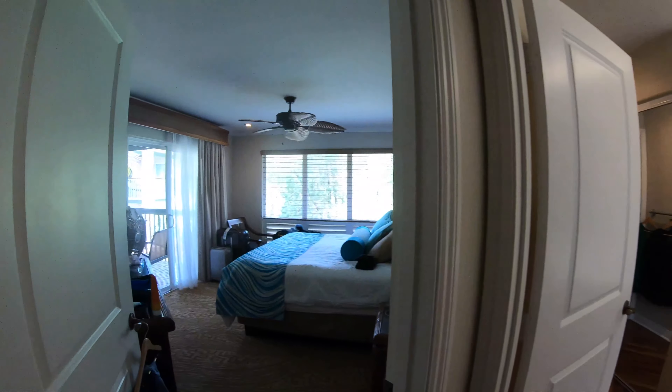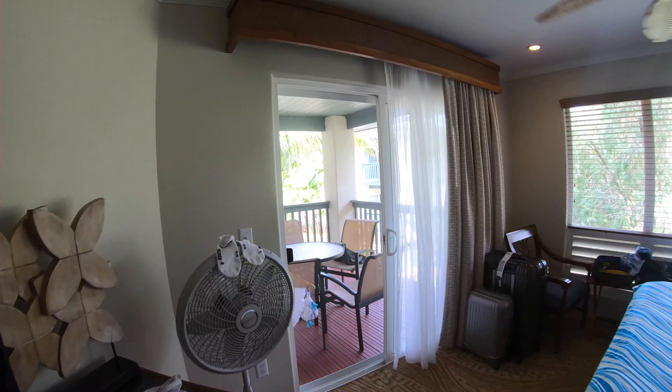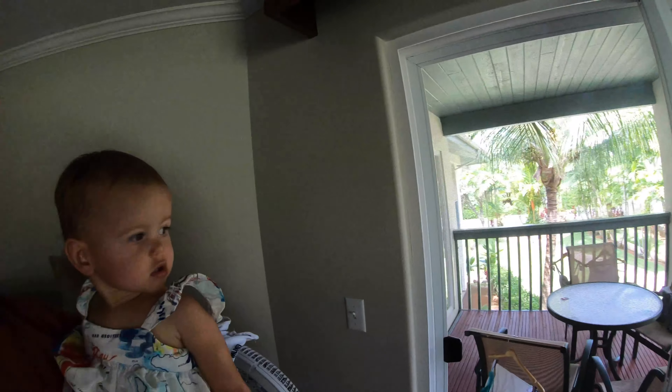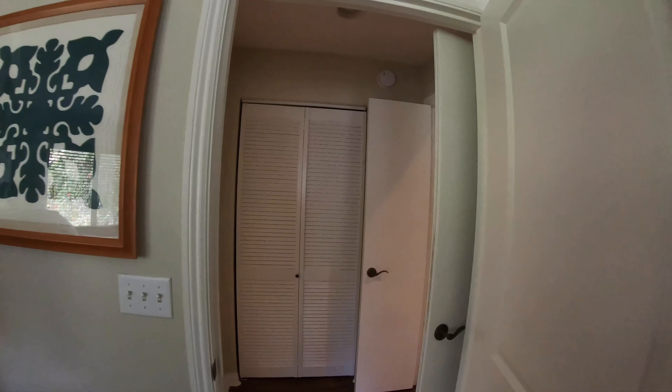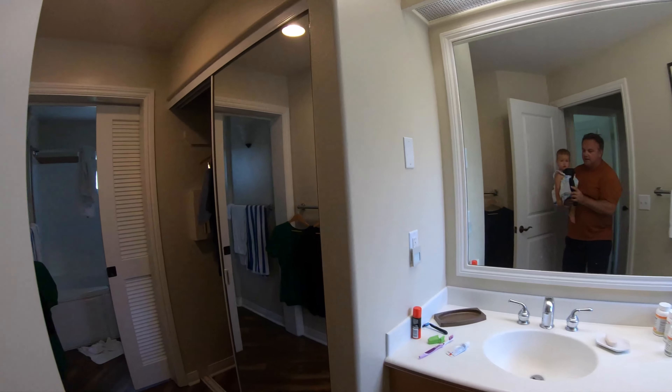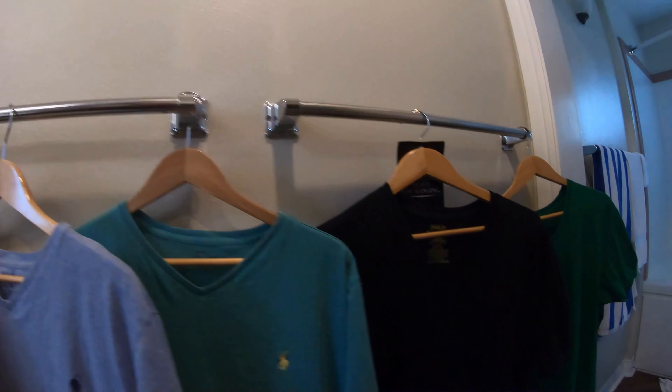That's the other bedroom — the master bedroom. And then the other bathroom. My wife likes to dry things with that easy dryer. I don't know why — it's a New Zealand thing.